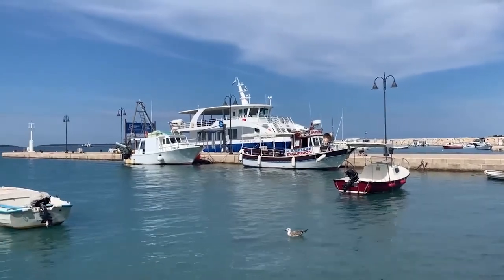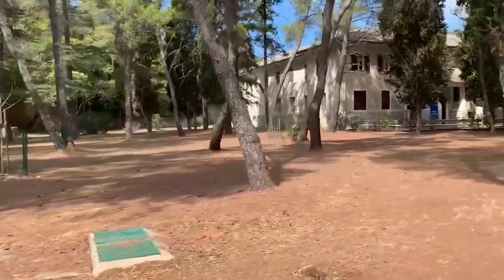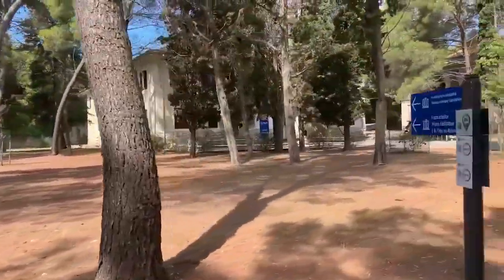For an extra dose of adventure, hop on a boat to Veliki Brijun Island. The safari park with exotic animals is a blast, and there are some mind-blowing archaeological sites to explore.